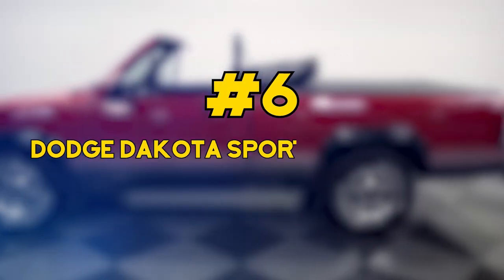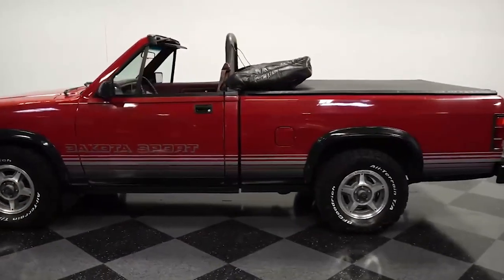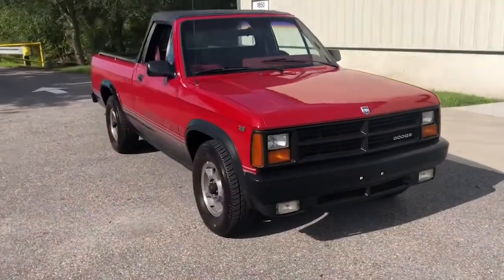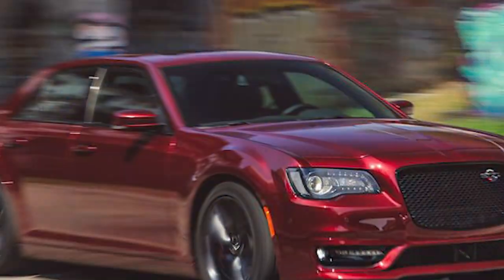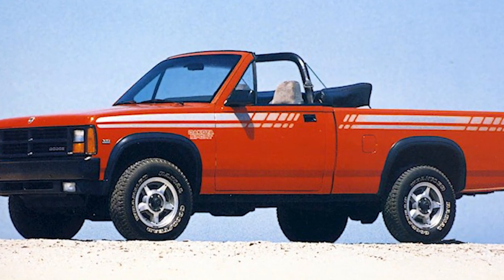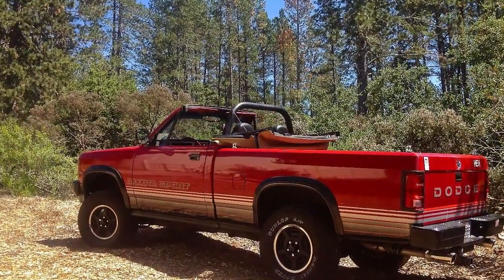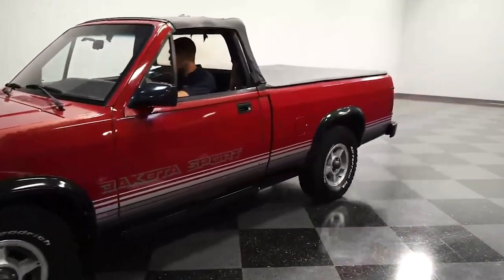At number 6, it's the Dodge Dakota Sport Convertible. This unique ride was only around for a short while, from 1989 to 1991, and it's a rare sight these days. Back in the late 80s, Chrysler was looking for a way to amp up the Dakota lineup. Instead of adding more power or making it tougher for off-roading like the competition, they decided to go for something bold — a convertible truck. And that's how the Dakota Sport Convertible was born.